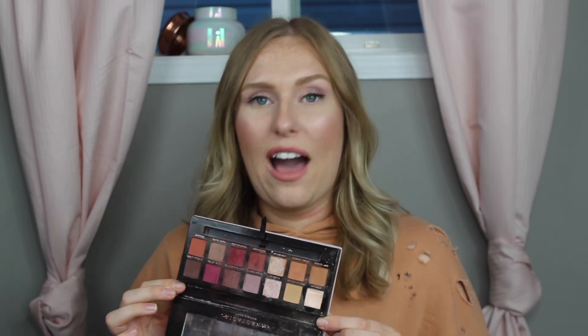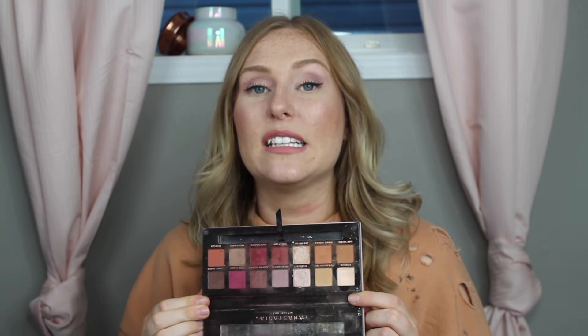Last but certainly not least is the ABH Modern Renaissance Palette. I'm looking forward to their brand new palette that they're launching, but I've really gone to town on this one — it's quite dusty and a little janky at this point. I love the shades and the formula; they are amazing. I'm wondering if the formula in this palette is the same as the single shadows — I'd definitely be interested in those if they were. One thing I don't like is the packaging: it's velvet, it looks dirty, with foundation and eyeshadow all over it. But I'm looking forward to the new one — I saw all the swatches and colors on Instagram and I'll definitely be picking it up because I was late to the party with this palette but I love it so much.